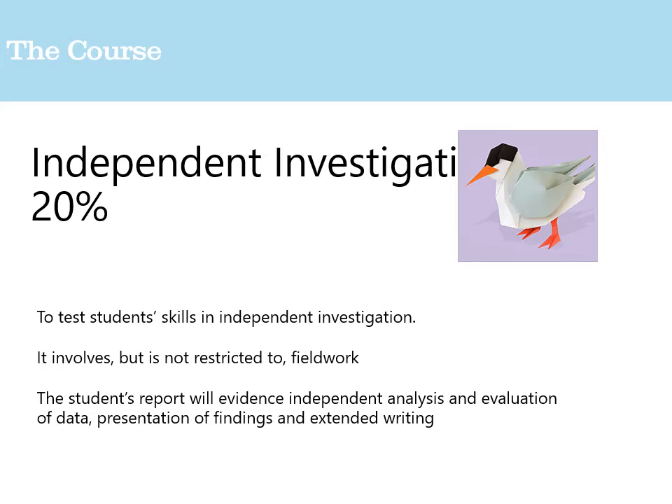Beyond papers one, two, and three, you'll also complete an independent investigation making up 20% of your overall course. This is a fieldwork-based exercise — there are currently discussions about how fieldwork operates in a COVID-19 world, but students are expected to evidence independent analysis and evaluation of data, supplemented with extended writing. Many geography students also do the EPQ, because the independent investigation and the EPQ follow a very similar approach, making it quite straightforward to tackle both.